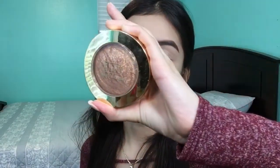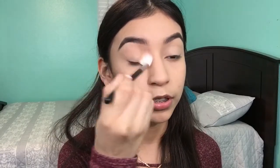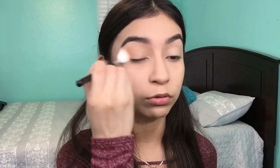Moving on to bronzer — the bronzer I'm using is the Milani Baked Bronzer in Soleil or 05. Gotta make my forehead look a little smaller and get those temples because I always forget them. I'm going to be using a Morphe M510 brush — this is new. I wanted a good blending brush for eyeshadow but it's huge. I'm using some bronzer to warm up my eyes since we've got no time to do eyeshadow.